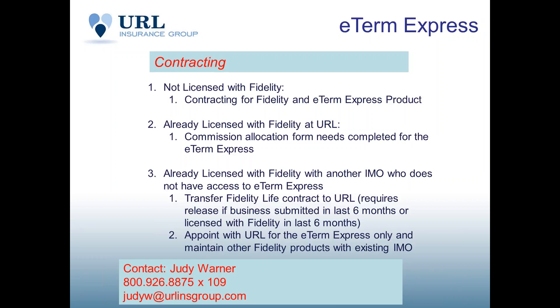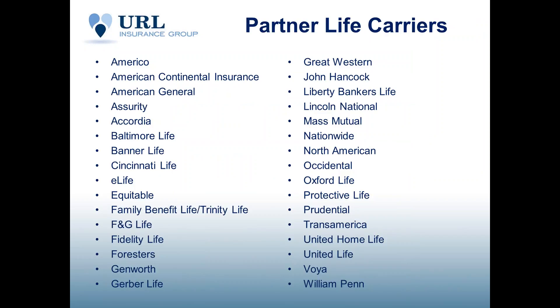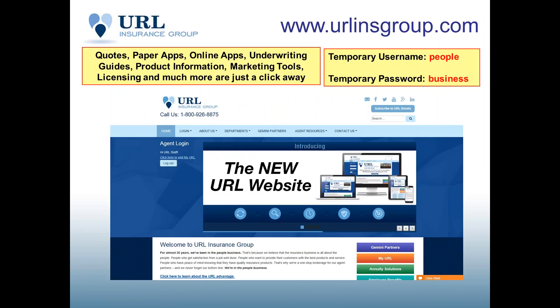If you have any questions on contracting, contact Judy Warner at URL — our life licensing expert. Judy's extension is 109, and her email is JudyW@urlinsgroup.com. For anyone unfamiliar with URL, we're a full-service brokerage for life and other markets. For more information on E-Term Express or URL in general, go to our website at urlinsgroup.com, using the temporary username 'people' and password 'business', both in lowercase.